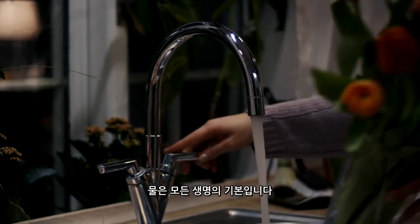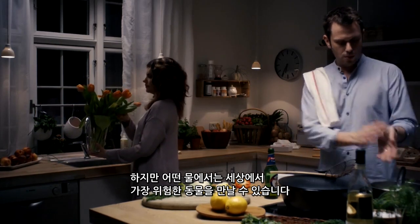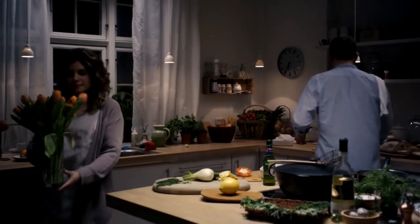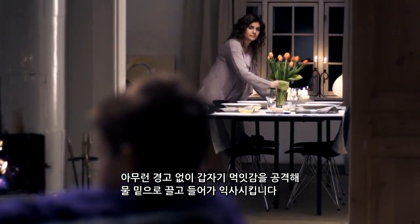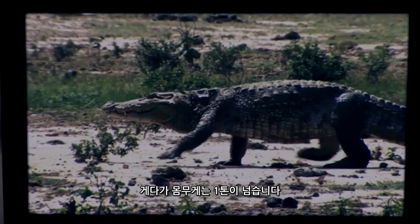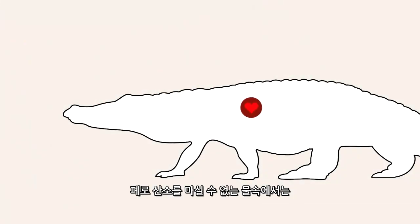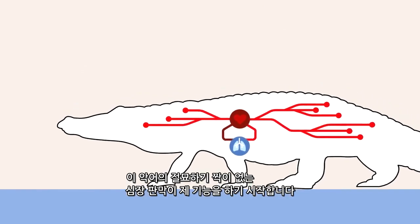Water is the basis of all life. But in certain waters, some of the world's most dangerous creatures are to be found. Without warning, it attacks and holds its prey beneath the surface until it drowns. The crocodile is a magnificent swimmer, and the saltwater crocodile can grow to seven meters long and weigh more than a tonne. When the crocodile is underwater and cannot get oxygen to its lungs, an ingenious heart valve kicks in.